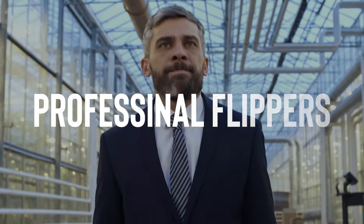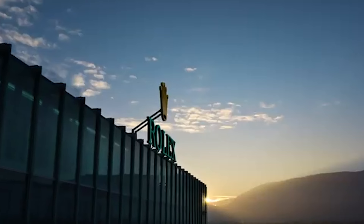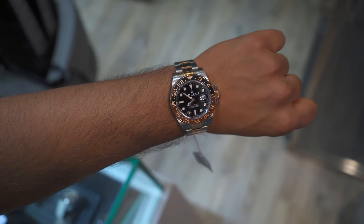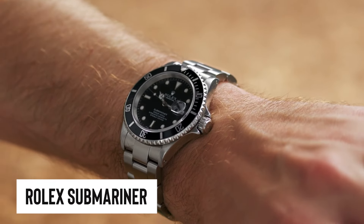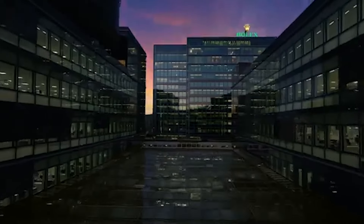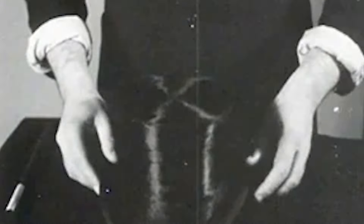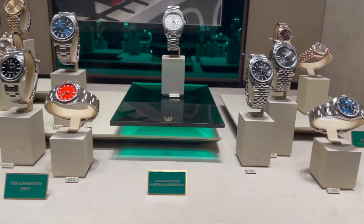Then there are the professional flippers — the grandmasters of the watch world — who stash away rare finds like pirates burying treasure. But for the rest of us mere mortals, the Rolex market has started to feel a little less like an exclusive club. Even some of the most sought-after models, like the Rolex Submariner, with its trusty unidirectional rotating bezel and glow-in-the-dark hands that ensure you can tell the time even in the darkest depths, are showing up just a tad above retail. Those once phantom-like rarities are now hanging around just long enough for the rest of us to have a shot.